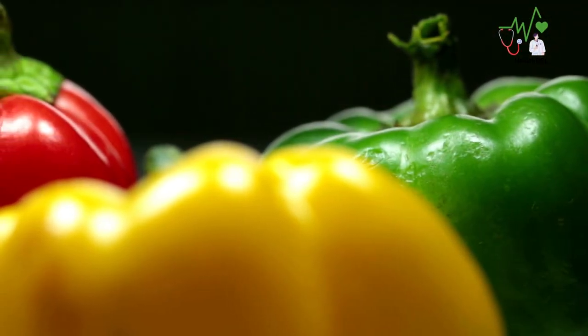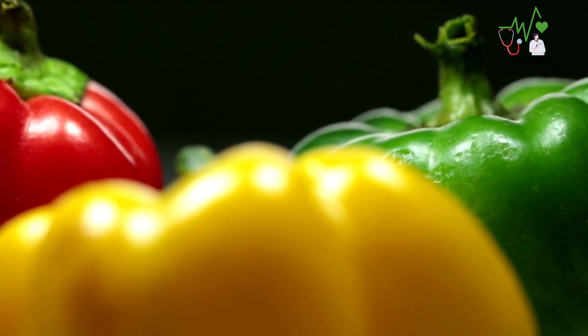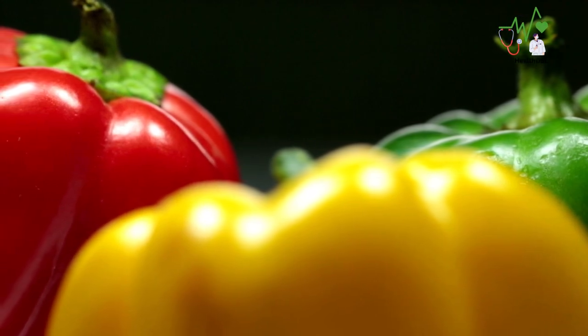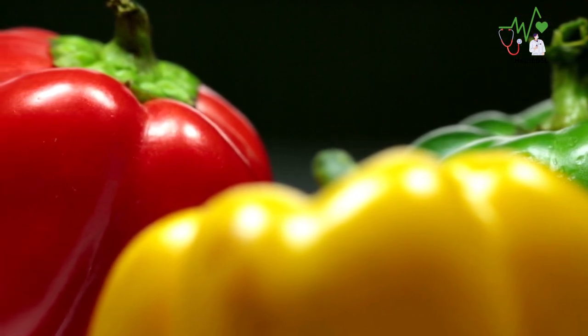So embrace the vibrant hues and flavors of bell peppers as you add them to your diabetes-friendly meals. Your taste buds and your health will thank you.